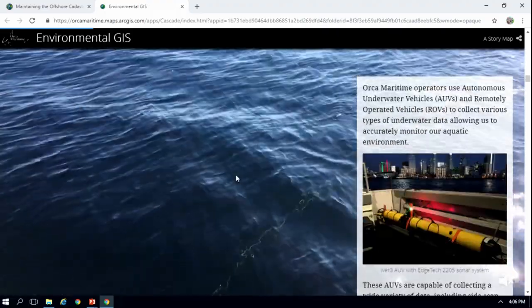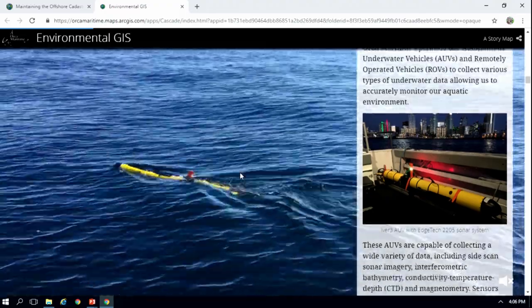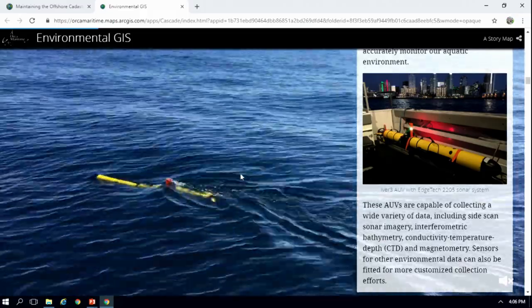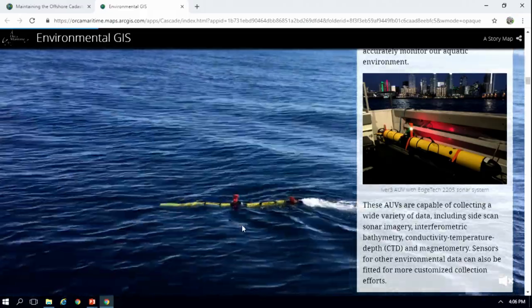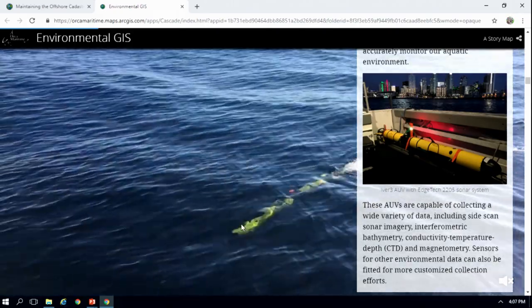We use AUVs and also ROVs to collect various types of underwater data. This is a video of our AUV in particular. We collect side-scan sonar, interferometric bathymetry data, CTD data, and other environmental sensors can be fitted to the AUVs.